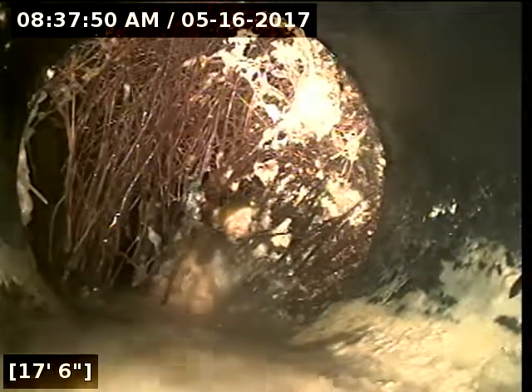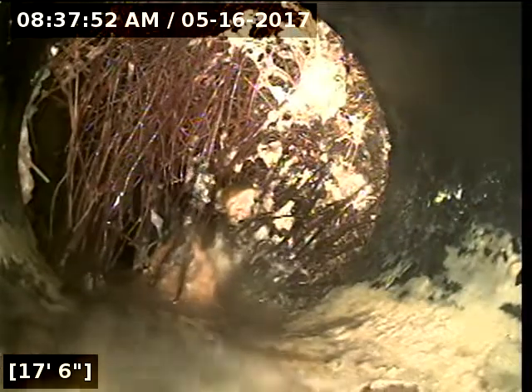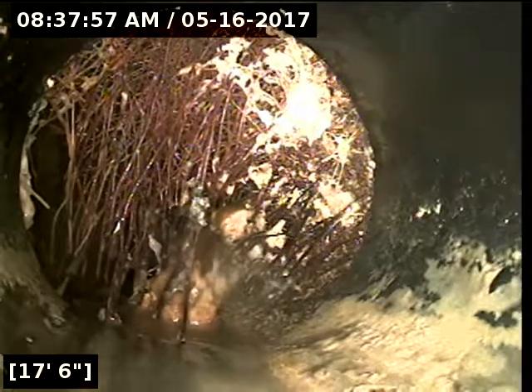I'm just going to try to push this through. At 17 feet, this is probably the cause of all the water — we have a significant root intrusion here. As you can see, it's blocking the whole pipe. I'm going to push through it. Looks like it's allowing material to pass through.